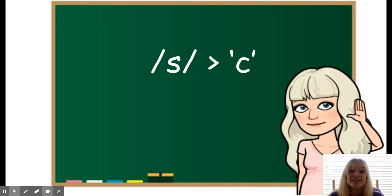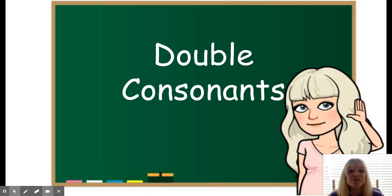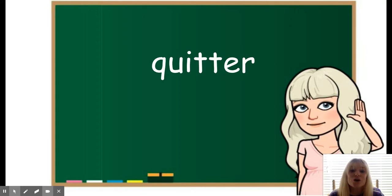Then we have the S sound spelled with a C. Center. Nice. And then we have our double consonant words. Soccer. Quitter. Winner.